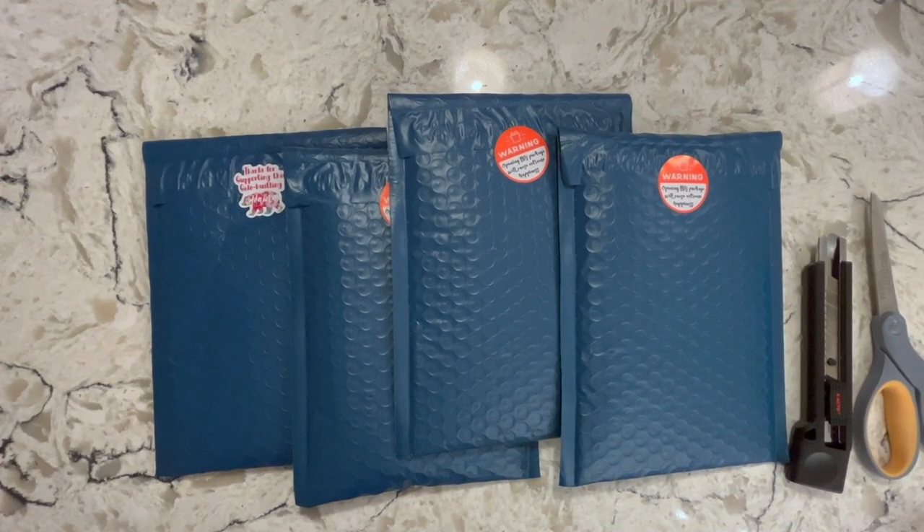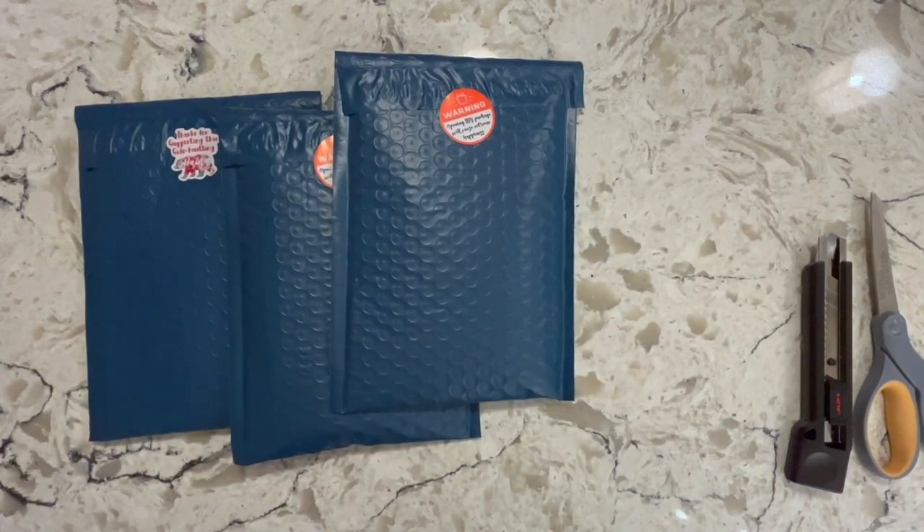Hey guys, it's Alisa here, the Diamond Stitcher on social media. Welcome! I have another small shop haul for you. I've been very busy scouring Etsy and other small shops in our community to try out some new products and order some of my favorite things to show you. I've got four packages here from two shops.